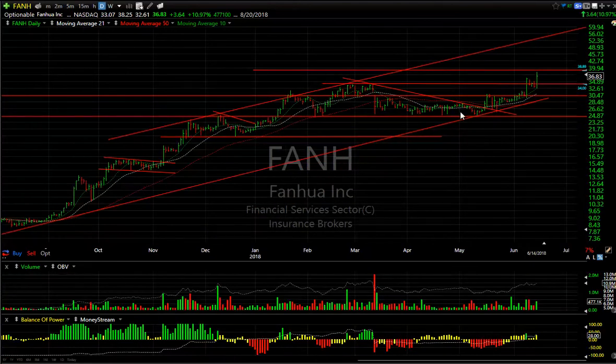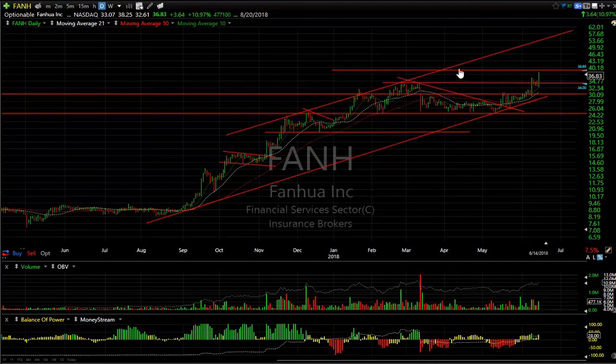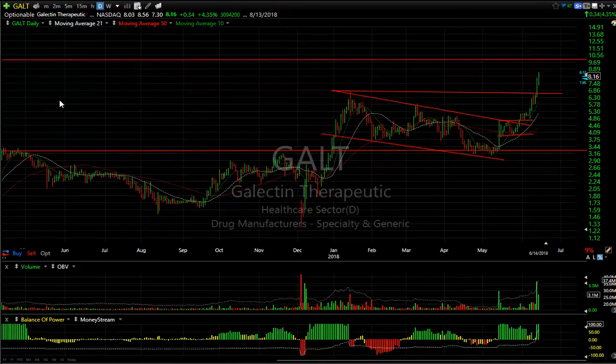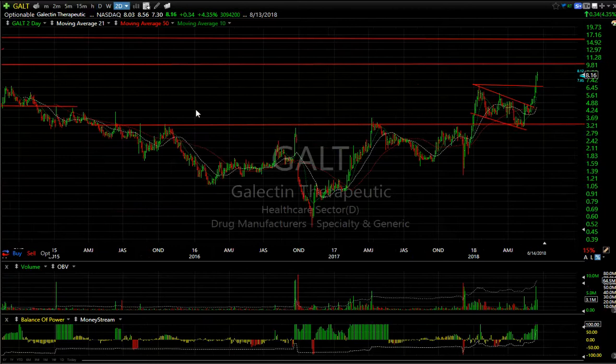FINUA — great move, particularly from August to March. Then a beautiful bull coil that broke out, coiled again, and broke out again big time. That breakout was about four days ago, followed by three days of pullback flagging. Today was a big move. I had a target around the 38–39 zone — we hit that today. The top of the channel near the low 50s might be doable on this one.